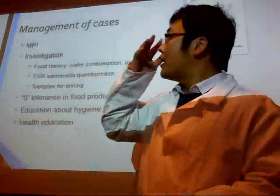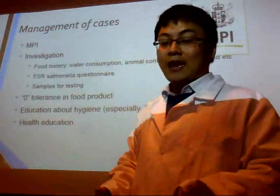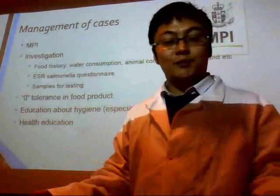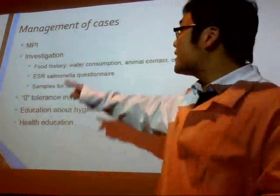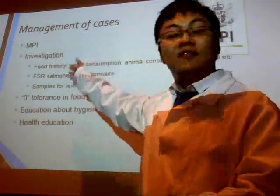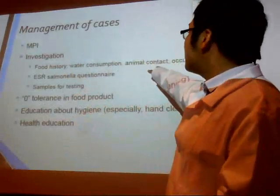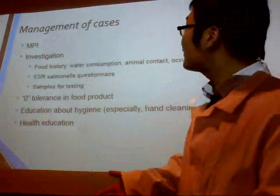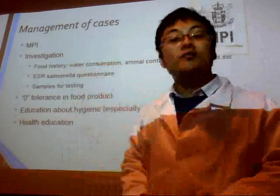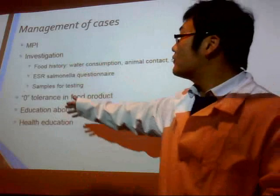In New Zealand, MPI stands for the Ministry of Primary Industry. This organization is responsible for monitoring relevant cases. When cases are reported, there must be an investigation. Officers from MPI will check the full history of patients, such as water consumption, animal contact, occupation, and others. A specially designed Salmonella questionnaire is provided to patients to fill out, followed by sample testing.